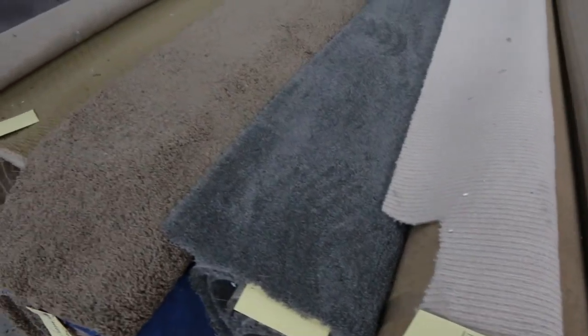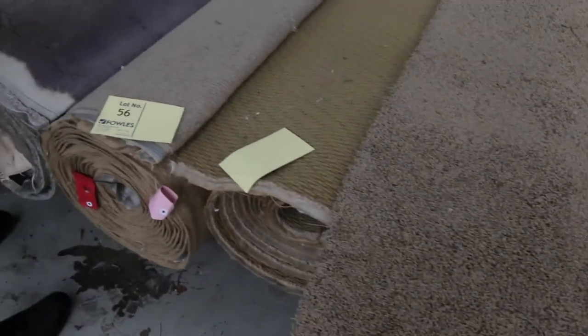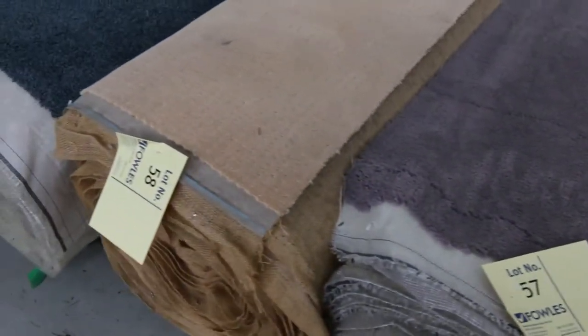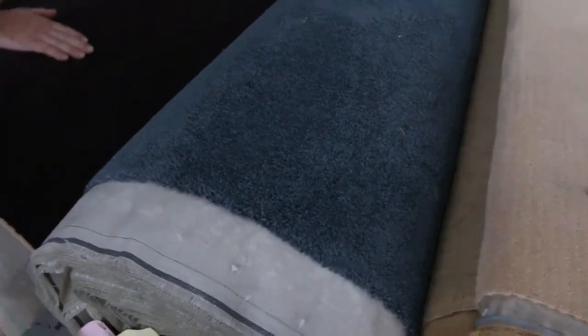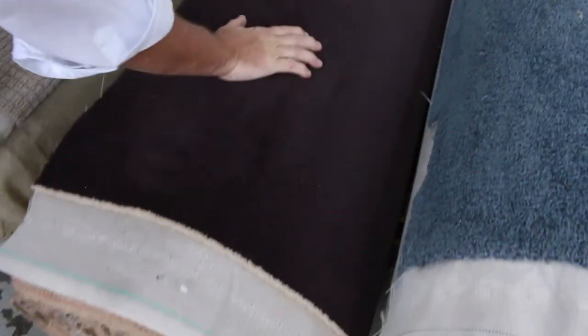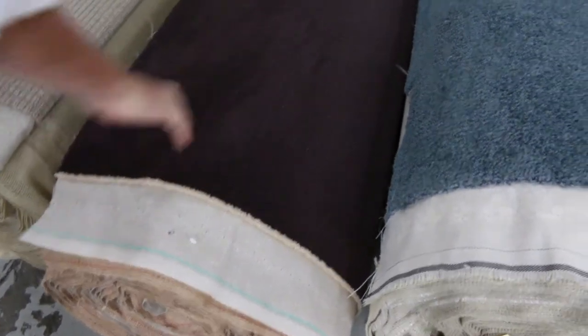We're going to start at $25 a broadloom metre on everything — nothing generally sells for any less than that, but you are saving hundreds of dollars. Lot number 61: we've got a bit of super tough carpet here — this is a $300 to $350 a metre carpet. Looking to get around about $60 a metre for it, saving nearly $300. That's a beautiful plush wool pile in that aubergine colour — awesome looking carpet.